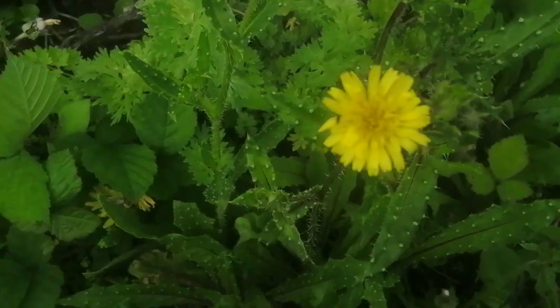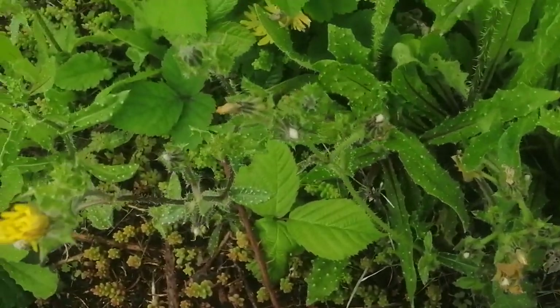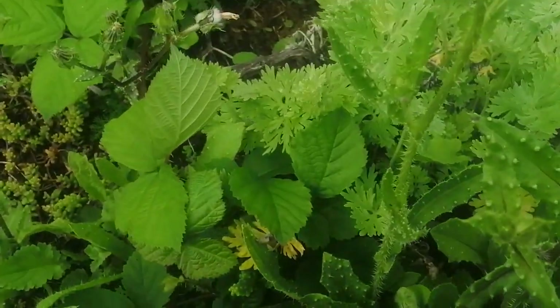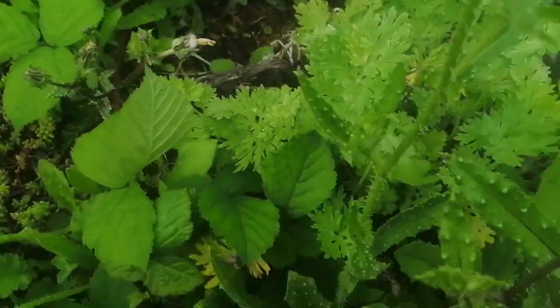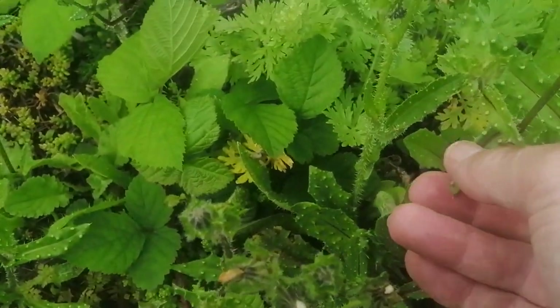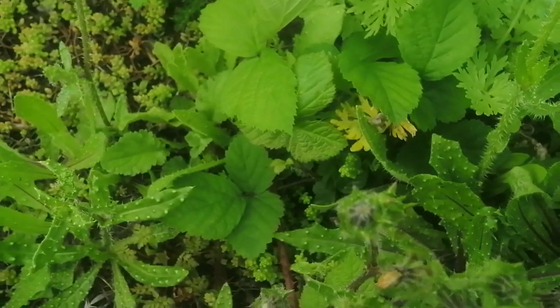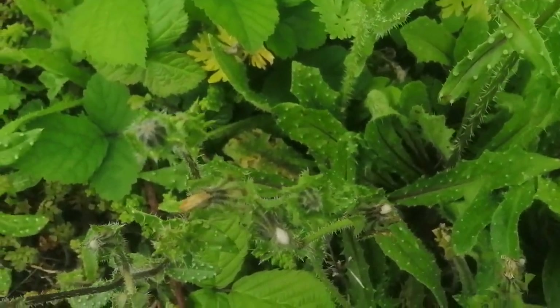Some very nice plants of bristly sow thistle here. It's not a real thistle but the leaves are really sharp and bristly when you touch them and you don't really want to get caught on this. Though it's not as bad as the thistles — not quite as painful if you touch it.